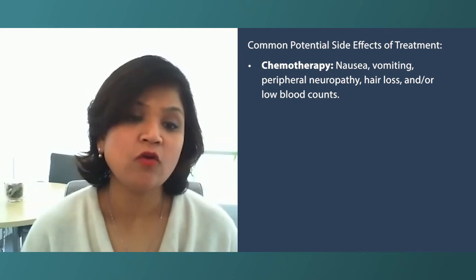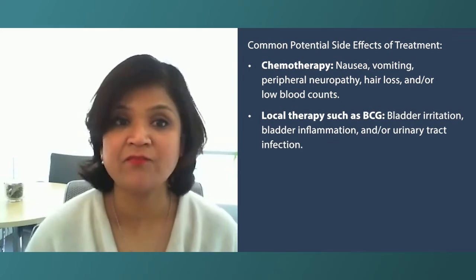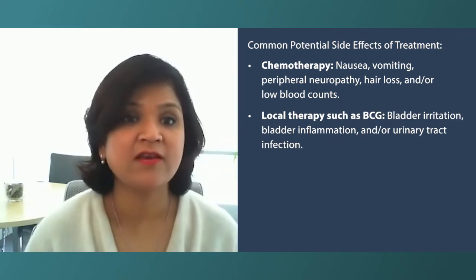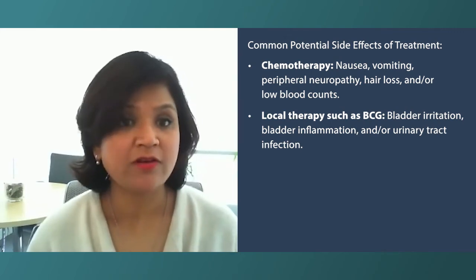If they're undergoing local therapy like BCG, they may get irritation in the bladder. Urinary tract infections can happen, or just an inflammatory state.